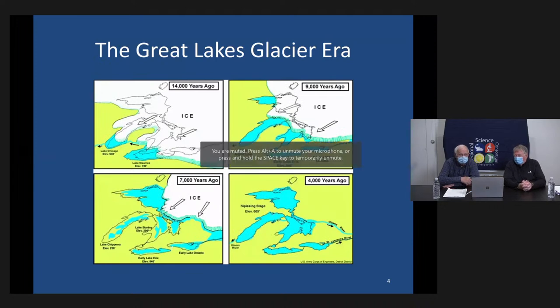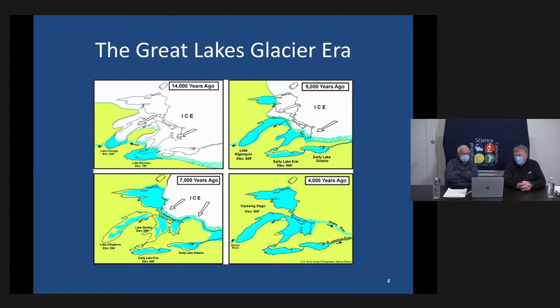First, we should mention that Lake Erie is a glacially created lake. It was created by the Wisconsin Glacier, and one of my favorite pictures of the glaciation shows what Lake Erie looked like 14,000, 9,000, 7,000, and 4,000 years ago when it took on its current relative shape.